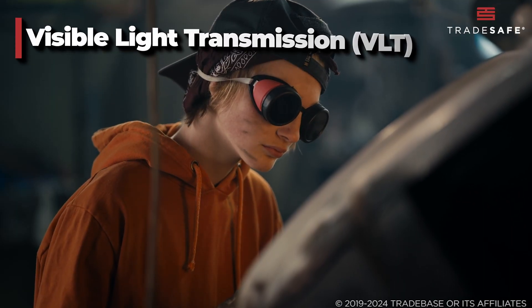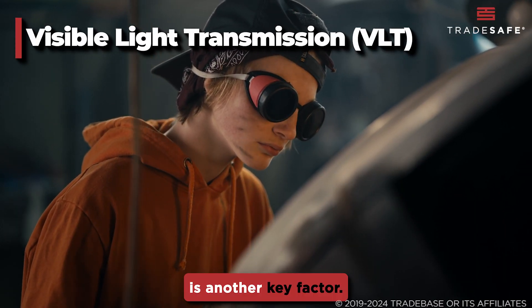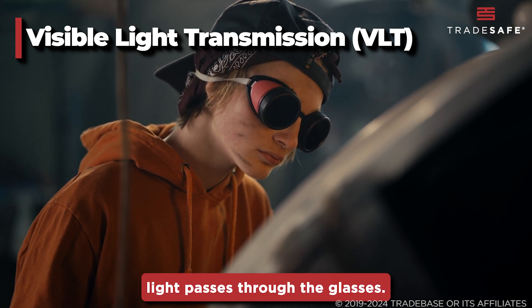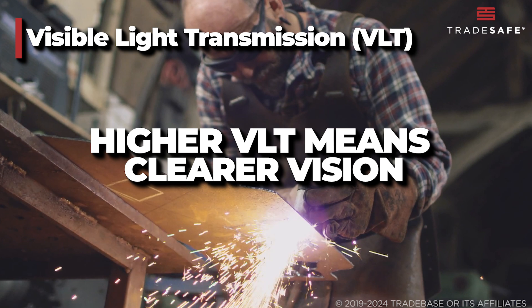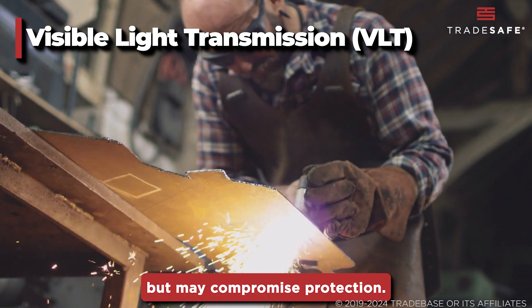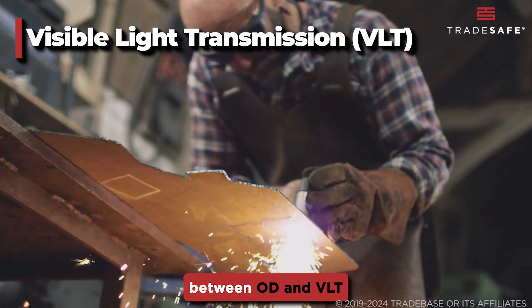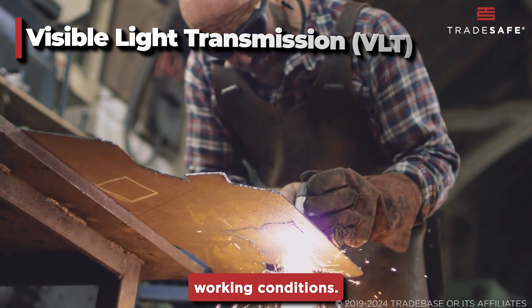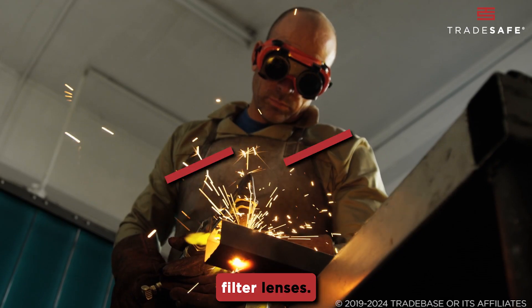Visible light transmission, or VLT, is another key factor. VLT measures how much visible light passes through the glasses. Higher VLT means clearer vision but may compromise protection. Finding the right balance between OD and VLT is crucial for optimal safety and working conditions.